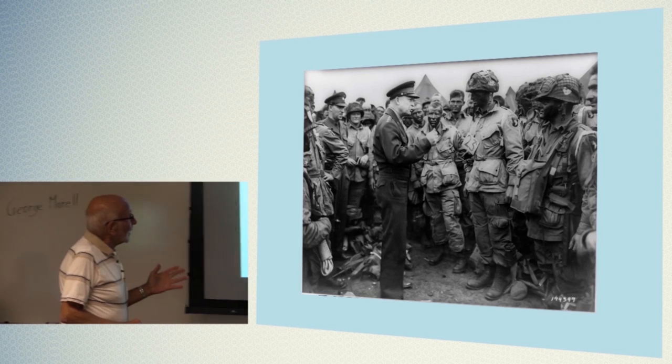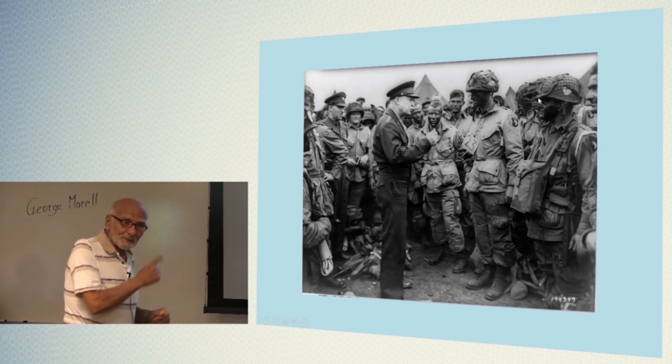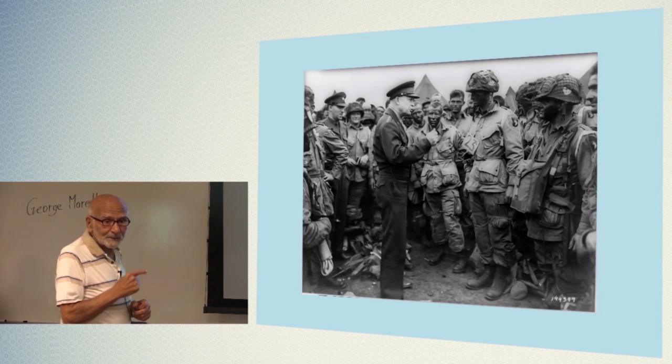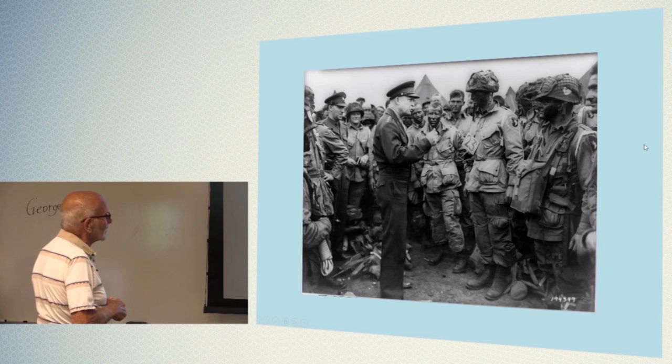There's General Eisenhower speaking to the troops just before D-Day. And as he's speaking to them, I'm sure he's saying to himself, 'Half these men will be dead tomorrow.' But he was trying to encourage them.